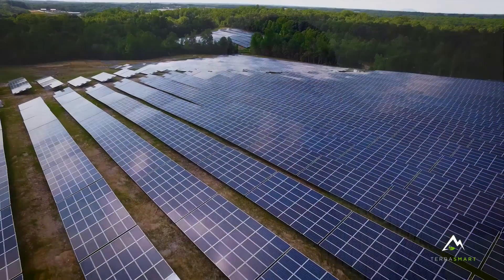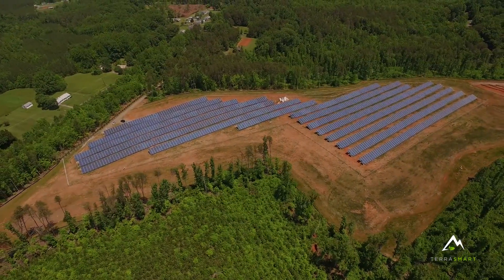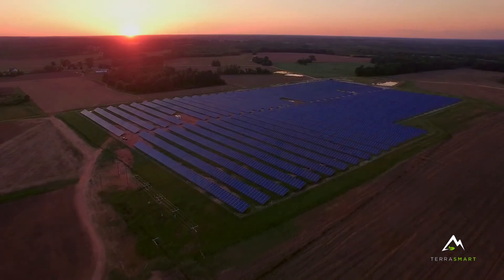Working with TerraSmart on projects, schedule is always of the utmost importance. A lot of times in the industry we've got to move, and TerraSmart's always there to run with us. They work with you on all the challenges that come across on every single site. These sites aren't easy, and working with TerraSmart makes it easy.